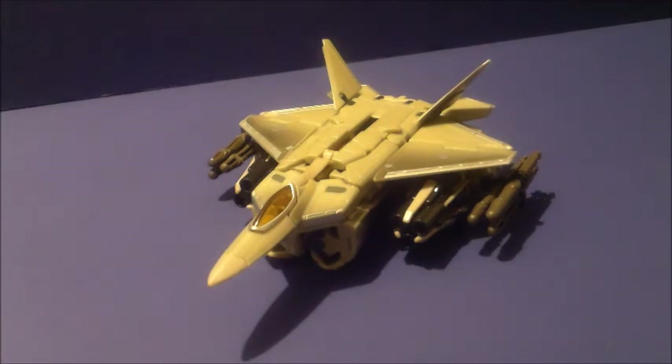Starscream has quite an infamous history during the 2007 movie toy line, especially with his deluxe prototype form figure which was made of gold plastic and had major gold plastic syndrome — broke apart pretty much. The Voyager, however, at the time was probably the most accurate of the figures we had, though they probably may look rather silly as you can see.